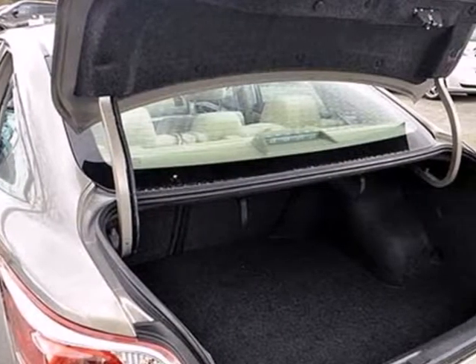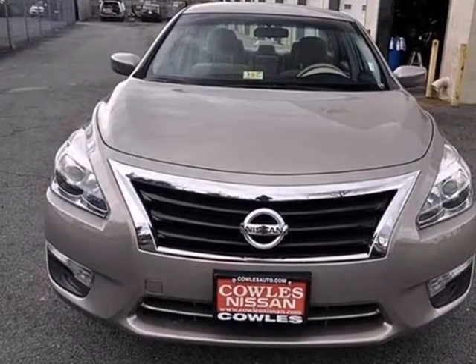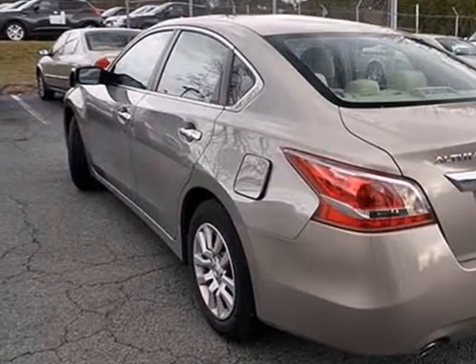Enjoy great fuel economy while appreciating the conveniences of keyless entry, ice cold air conditioning, and power windows, locks and mirrors.